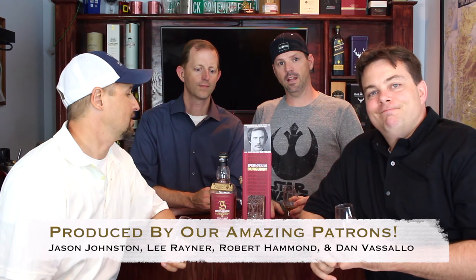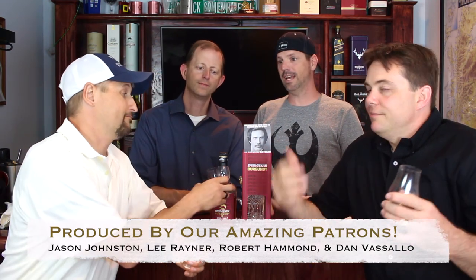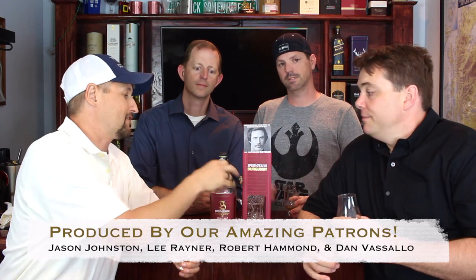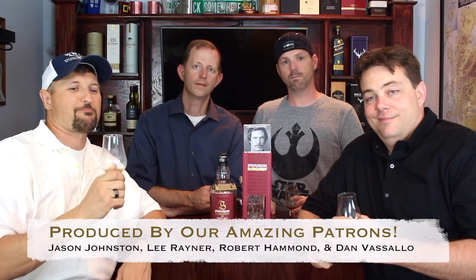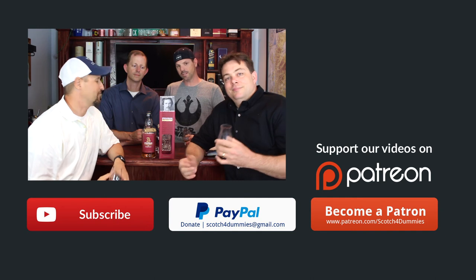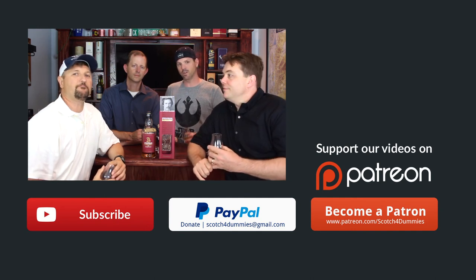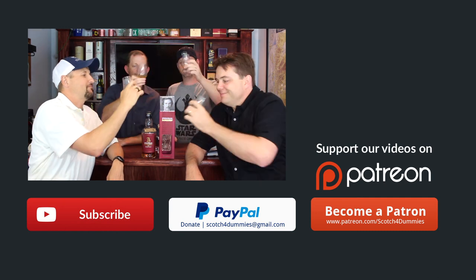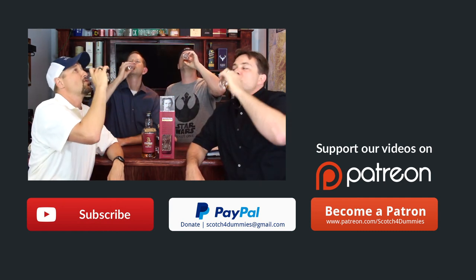So three all the way around. Obviously go buy it if you can find it, subscribe, like it. Every Thursday night, guys, we're live — come talk to us. Become a patron and get the bottom-of-the-barrel stuff. Please support us — your funding is helping buy more scotch so we can keep the gear and everything going. Love you guys, appreciate it. Thank you. Cheers!